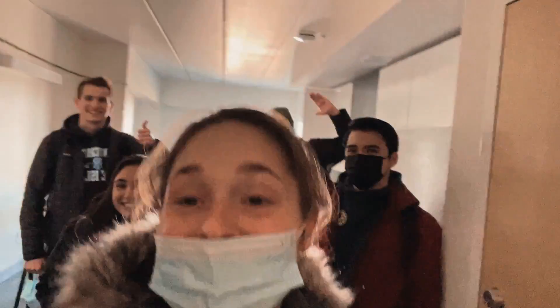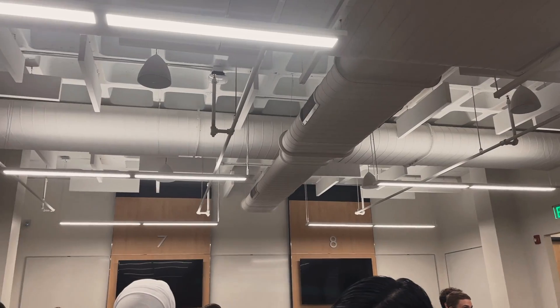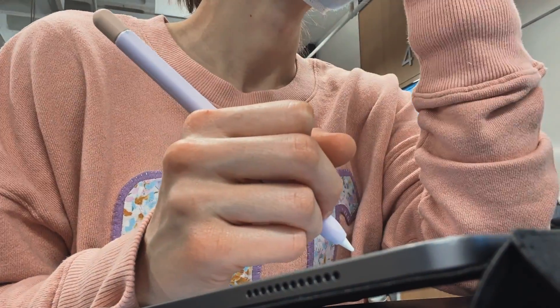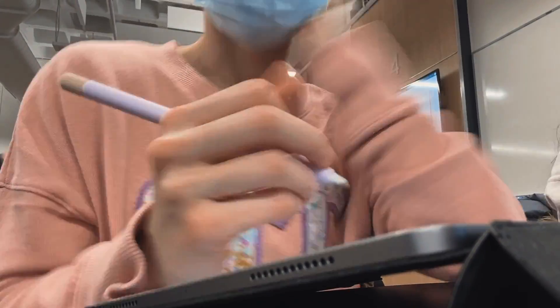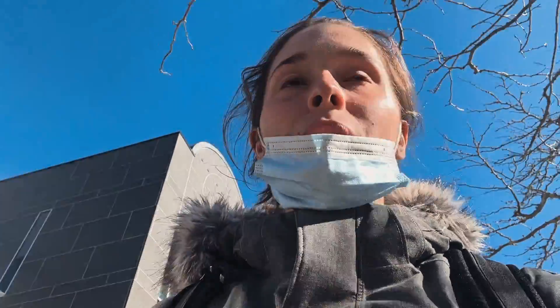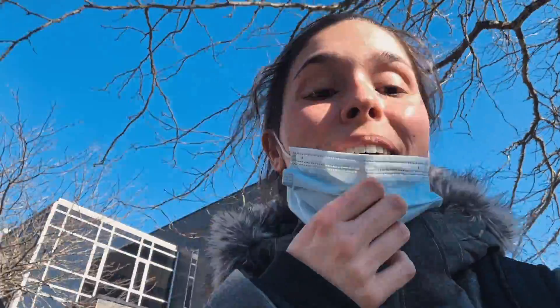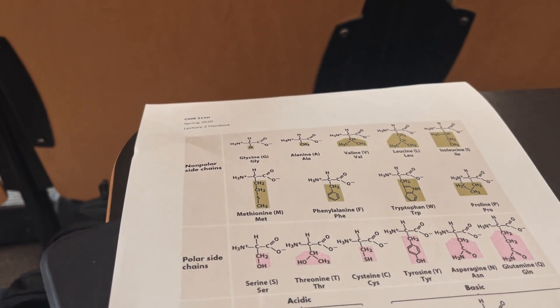I'm vlogging this moment because it never happens — we're all in the same room! We're all going to class together, so I'll see you guys up there. Just finished up chemical process calculations class — it's quite long. Now heading to biochem. Another hour and 15 minute class, so should be fun!